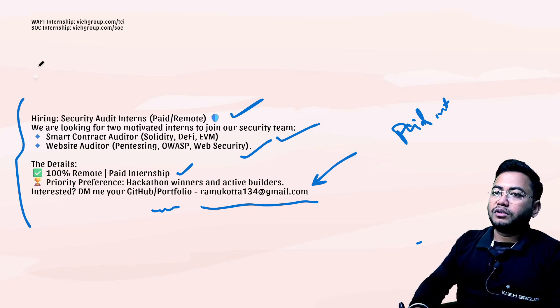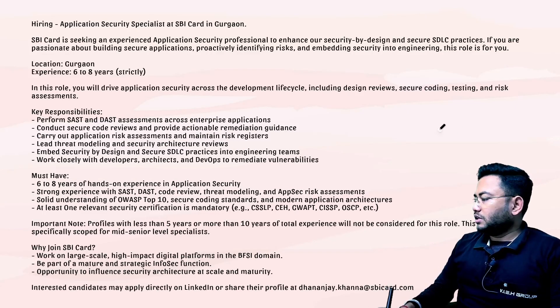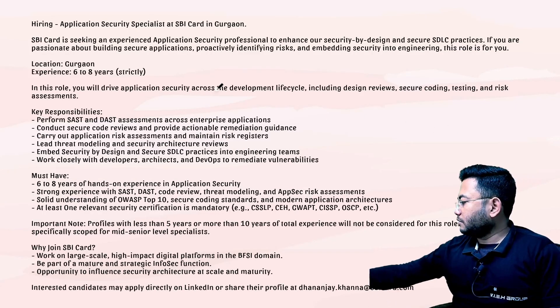Meanwhile, if you're looking for an internship in SOC or web application pentesting, you can check out both the URLs provided. Now this is the second internship that we have.